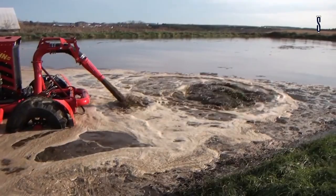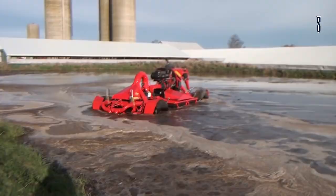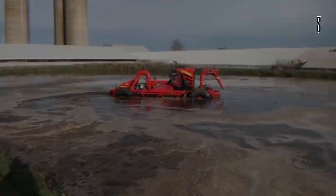It also features an integrated GPS, a hydraulic self-adjusting clutch, it pumps 12,000 GPM, and it works on any pit or lagoon regardless of how deep it might be.